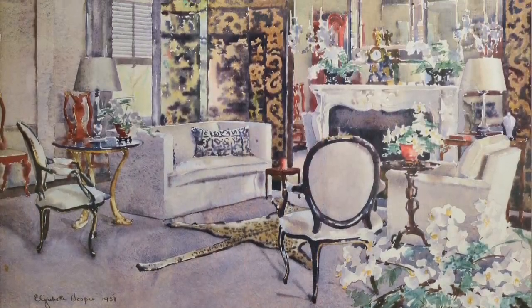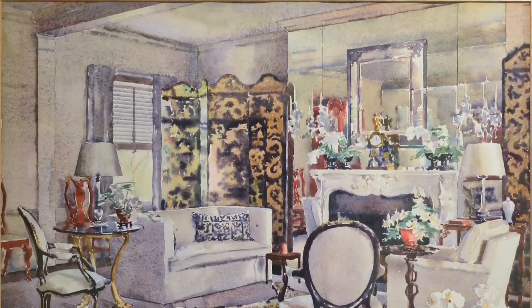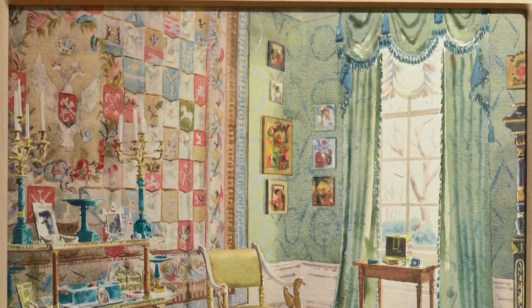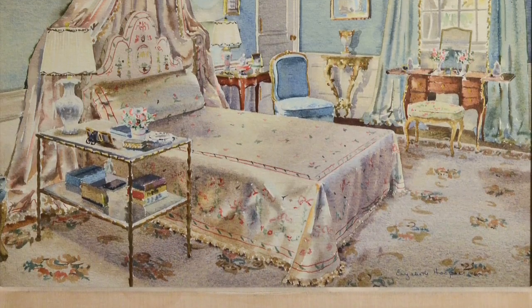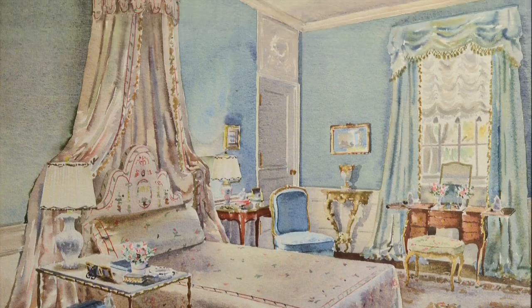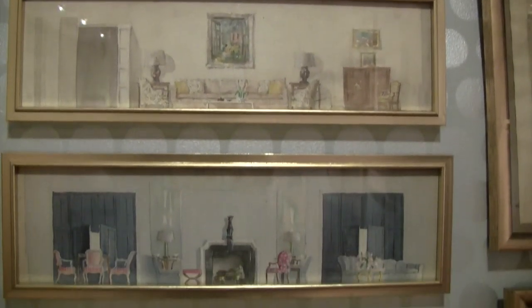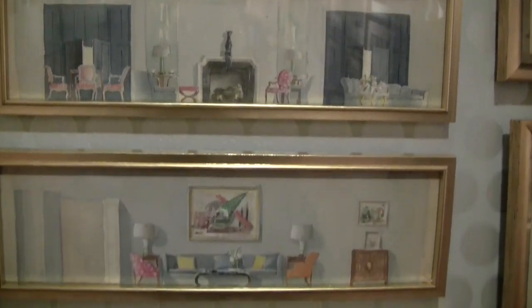The most exciting thing about the show to the public is seeing these two watercolorists. Elizabeth Hoops did room portraits after the room was finished. The other, Grace Fakes, did propositions in watercolor of what the room would look like if the client bought in to the act.